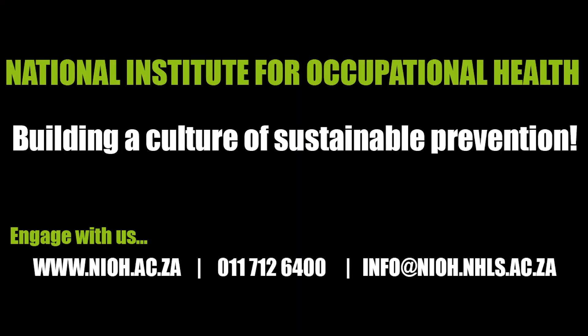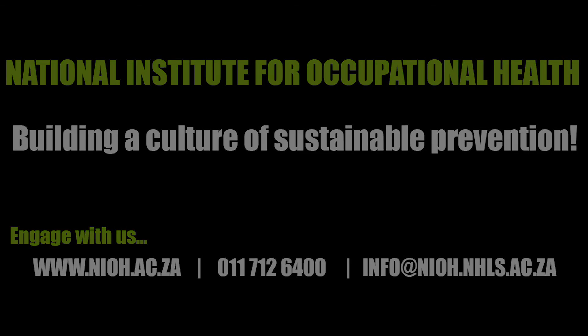Our work is part of a much bigger project with other universities. The final goal of the project is to come up with safety standards.